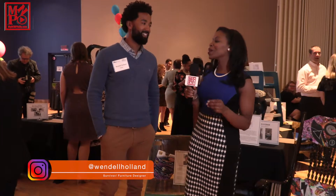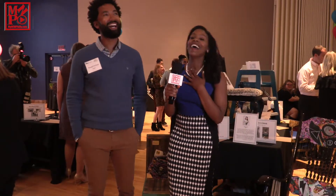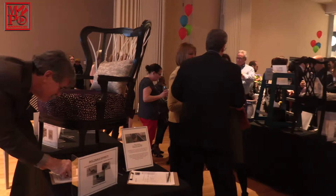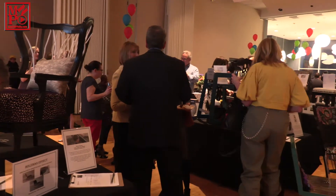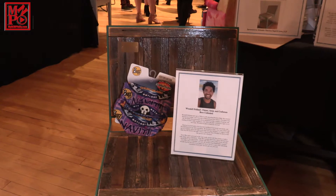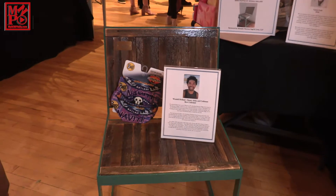I'm here with Wenzel Holland — he's a designer, he's been on Survivor, and he also designs chairs. How long have you been designing chairs? I've been designing furniture for like three, four years now. What made you get into that? I started off building my own bed — I needed a bed so I built it — and it turned into a hustle of mine.